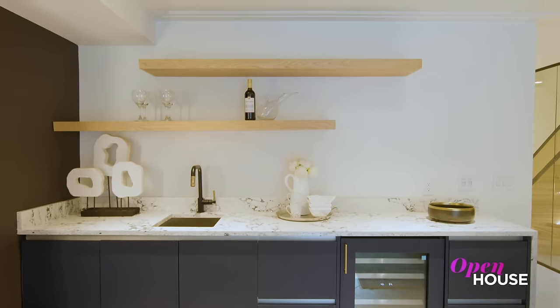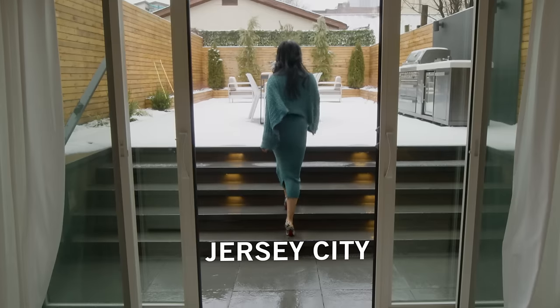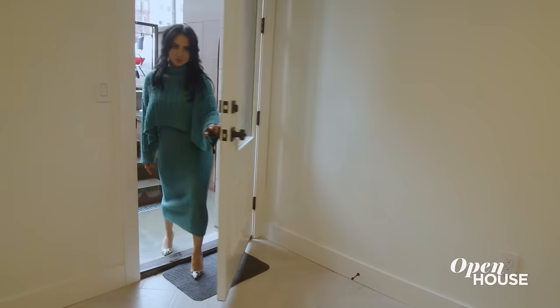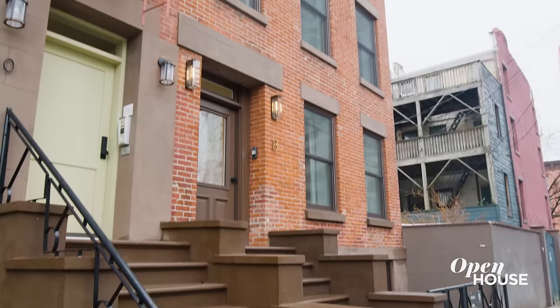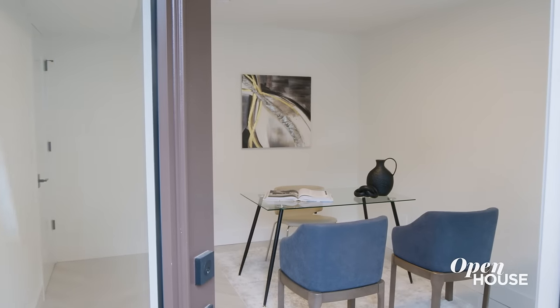Welcome back everyone. Now we're with designer Vanessa DeLeon who shows us how she created a sleek and stylish entertainer's dream home in her client's Jersey City duplex. Hi, I'm interior designer Vanessa DeLeon and welcome to a brownstone I designed in Jersey City. My client wanted to convert this early 1900s brownstone and modernize it for a work-live situation — come follow me.